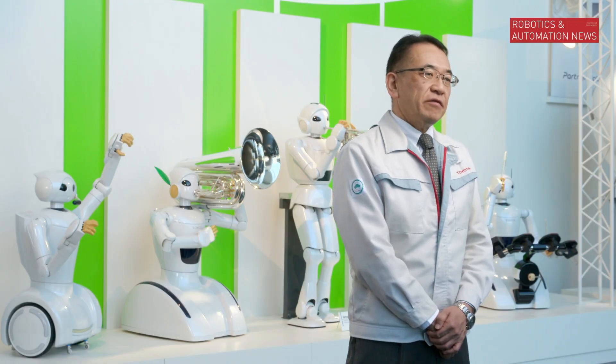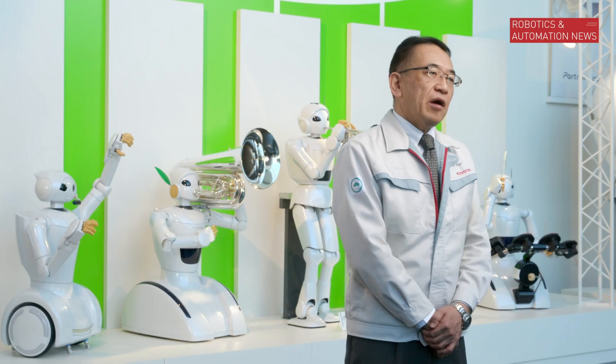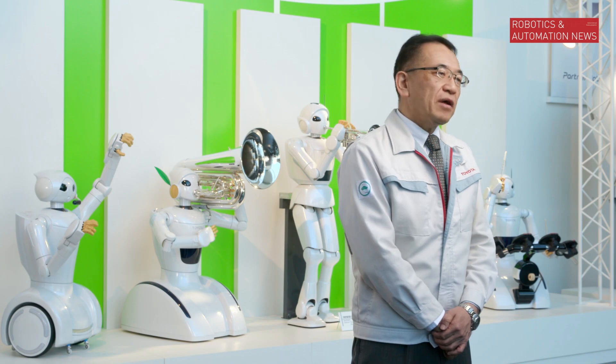This robot was created to test our latest technologies. In the future, we will build upon these technologies to create robots that can assist anyone facing mobility challenges. Our goal is to provide ever better mobility for all, whether someone is traveling across town, across the country, or across the room.